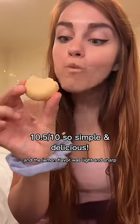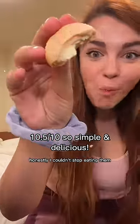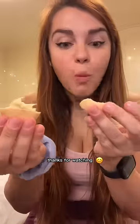The lemon cream cookies had the perfect crunch and the lemon flavor was light and sharp — honestly I couldn't stop eating them. Anyway, that's all for today, thanks for watching!